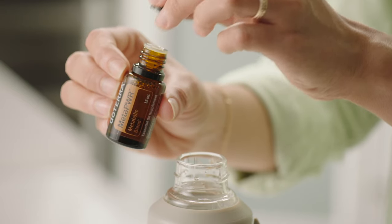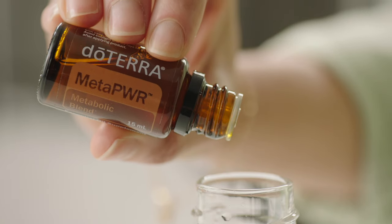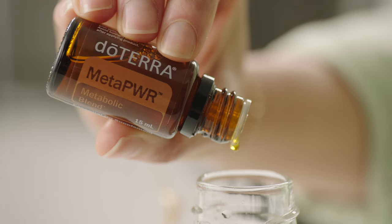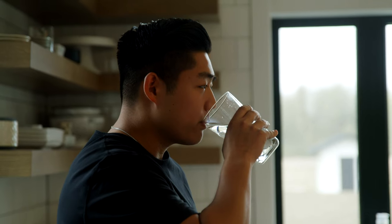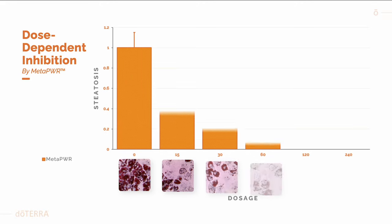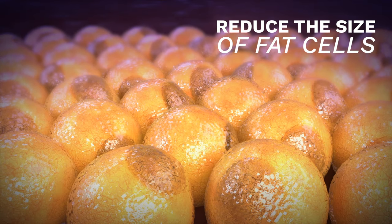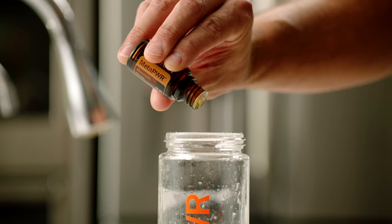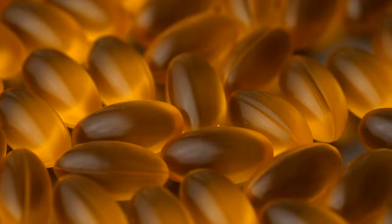The MetaPower Metabolic Blend is the foundation for the entire system. It has proprietary balance ratios of grapefruit, lemon, peppermint, ginger, and cinnamon bark essential oils. Use it to reduce hunger cravings and support overall healthy metabolic function. Some promising research suggests the blend may actually reduce the size of fat cells when ingested. Just add MetaPower essential oil to a glass of water, or take MetaPower soft gels daily to try for yourself.